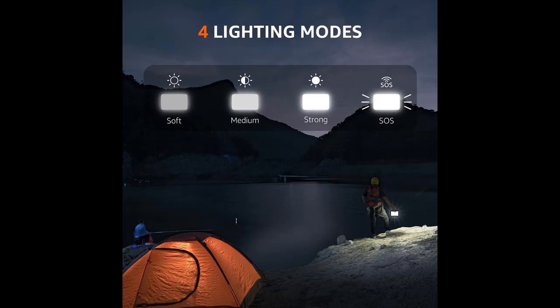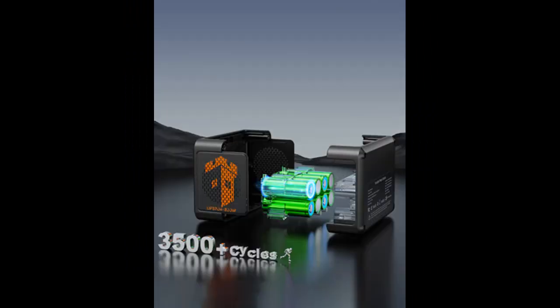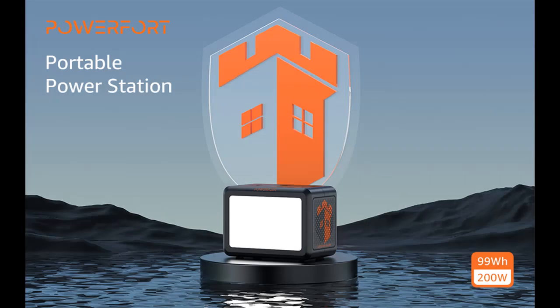PD 30W Adaptor Charging: Most products require 5–6 hours to fully charge using an AC outlet. However, the PF200 only needs 3–4 hours for a full charge with a PD 30W Adaptor. PD 100W Plug not included if you need 1-hour fast charging.